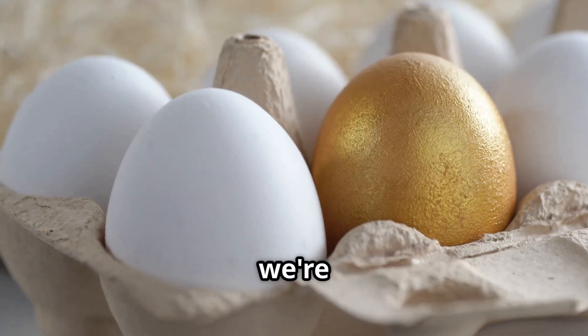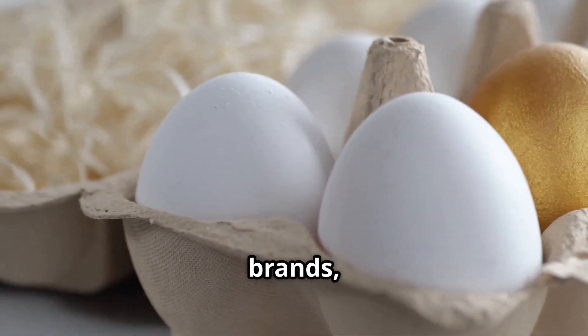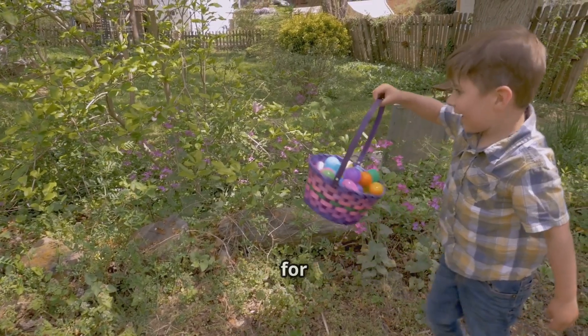Stay tuned, because we're revealing egg-citing facts you never knew, like golden eggs, multi-million dollar brands and why kids go crazy hunting for eggs every Easter.